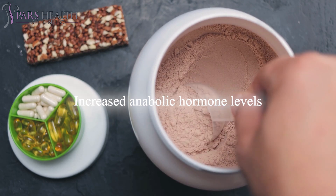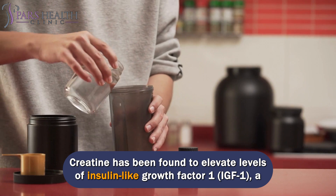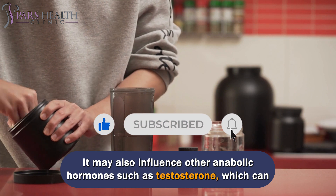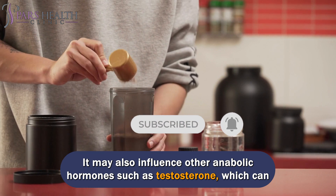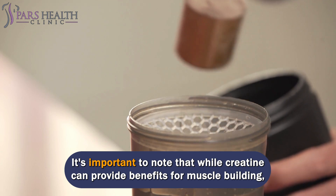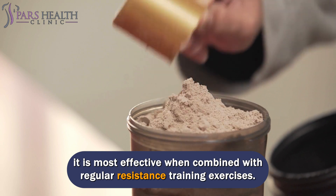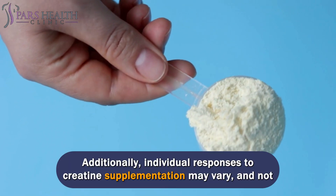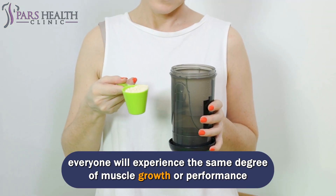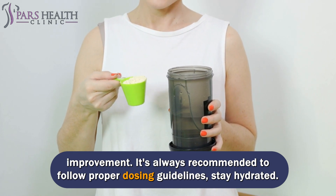Creatine has also been found to elevate levels of insulin-like growth factor 1 (IGF-1), a hormone involved in muscle growth. It may also influence other anabolic hormones such as testosterone, which can have a positive impact on muscle development. It's important to note that creatine is most effective when combined with regular resistance training, and individual responses may vary. It's always recommended to follow proper dosing guidelines and stay hydrated.